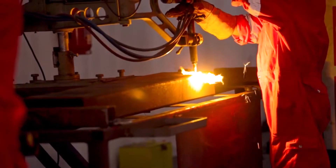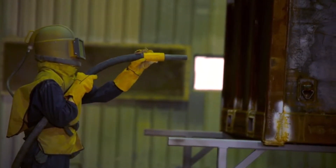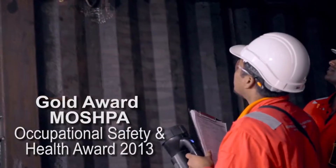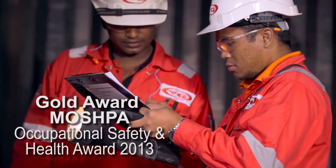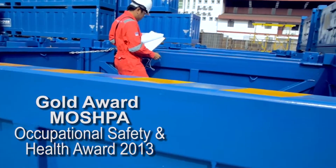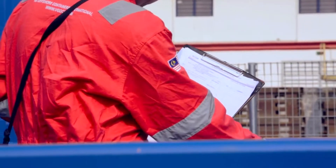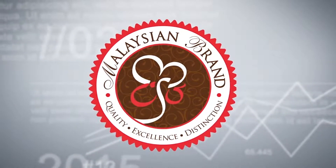We are the first in Southeast Asia to be awarded the Manufacturing Agreement by Bureau Veritas. As recognition for our commitment, we won the Gold Award at the 9th Moshpa Occupational Safety and Health Awards 2013. Further, our contribution as a homegrown international brand has also garnered us the prestigious National Mark of Malaysian Brand.